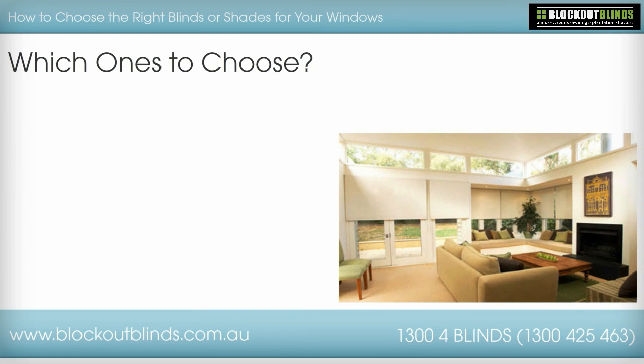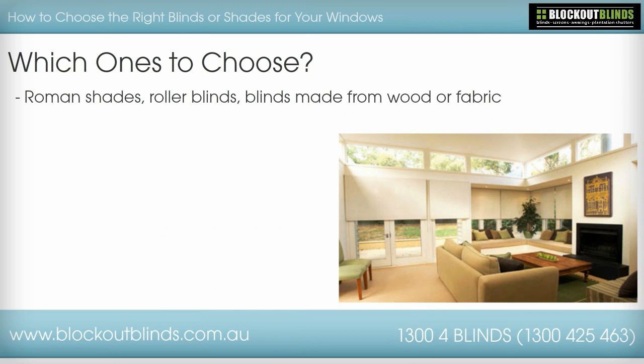Which ones to choose? When considering blinds you have several options. There are Roman shades, roller blinds, blinds made from wood, blinds made from fabric, blinds made from aluminium. You have blinds that come in different widths and colours.